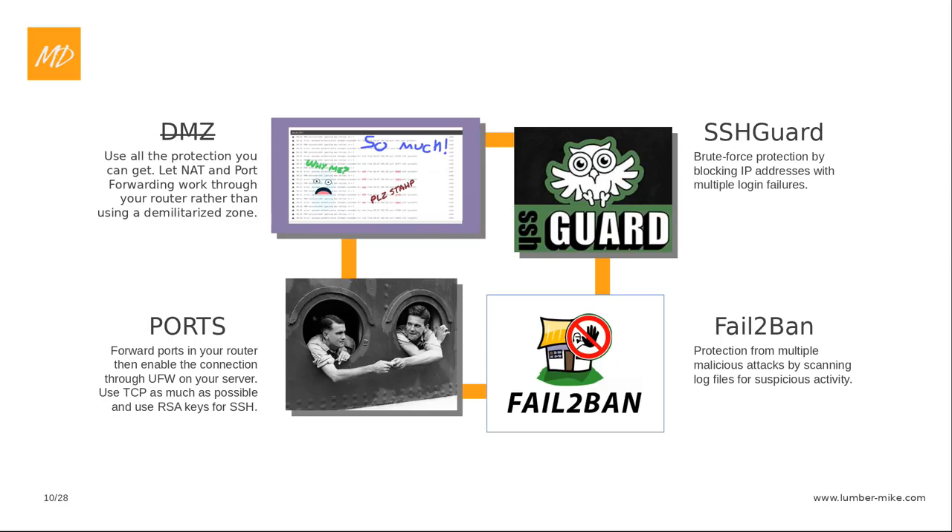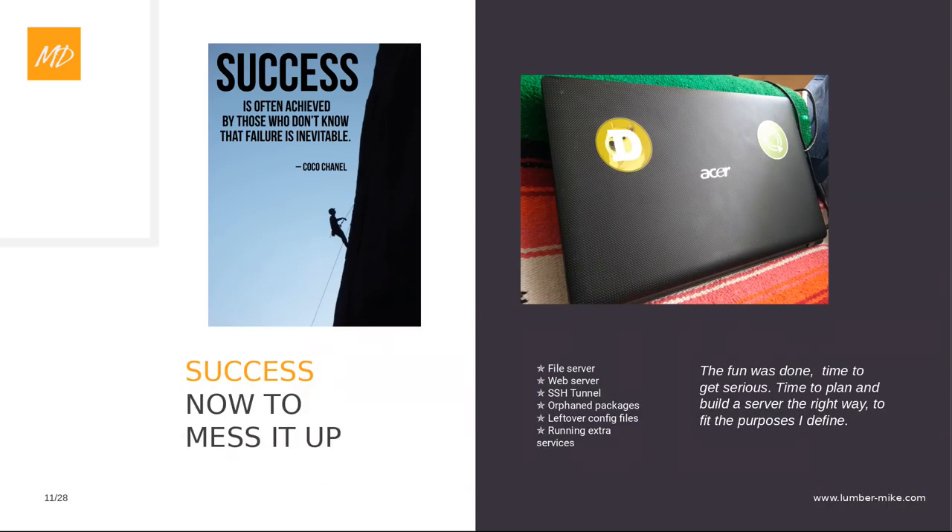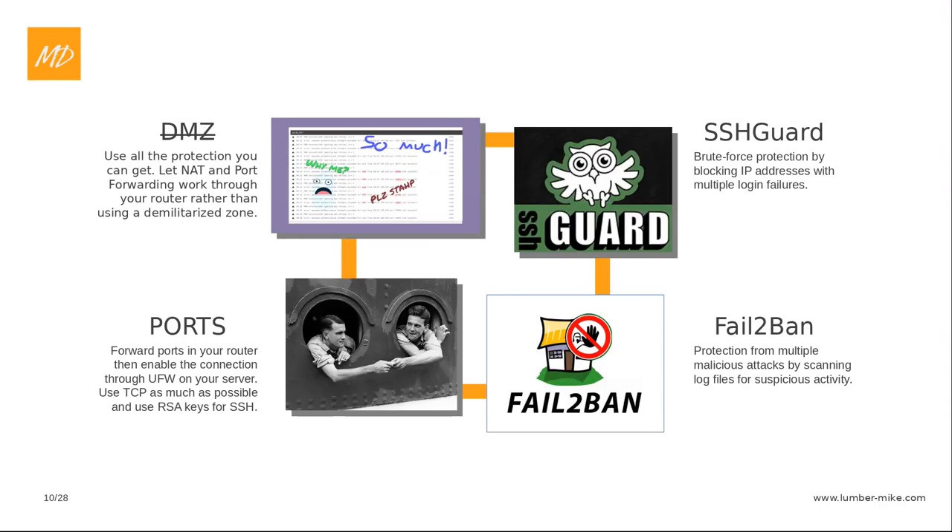Fail2ban does it a little bit differently. Both of these are open source. Fail2ban does it by just looking for things that are malicious — it's not looking for those repeated attacks, it's looking through the log files for malicious signs such as trying to use the same password multiple times, even from different IP addresses. So if you really forgot your password, it's going to block you out. But that's probably for the best. Two really good things to have on there, working back-to-back to prevent some of that brute force stuff.